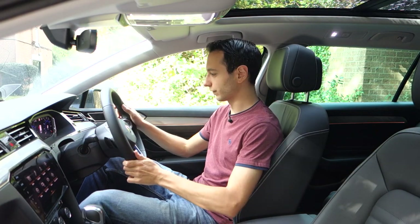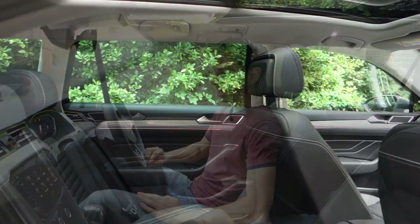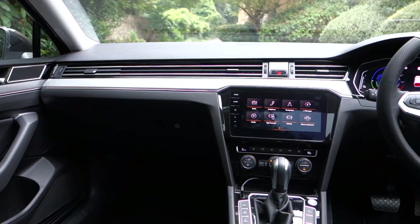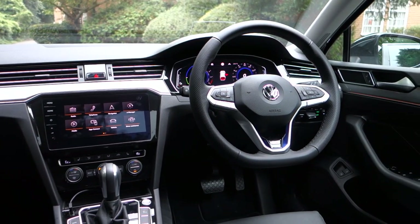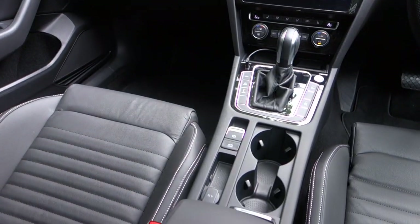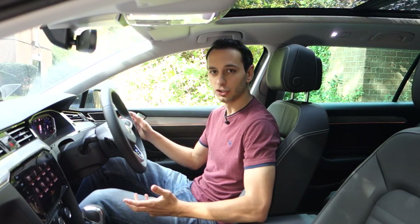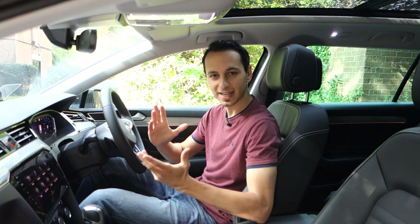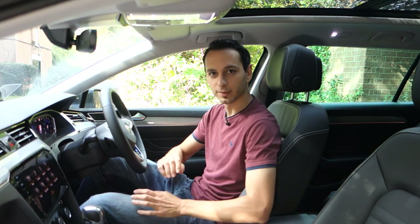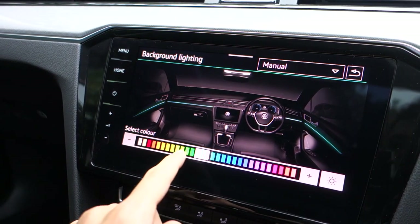Now we move on to the interior of the car. First off I'd like to mention the overall trim and design. While there's nothing wrong with it and VW have integrated a similar type of design to their other cars, I just would have liked a little bit more emphasis on premium design. Ultimately this car does start from £38,000 and its interior is very reminiscent of used VWs that have dated for over five to six years. I would have wished VW had integrated a little bit more premium design. In the GTE Advance there are some LEDs you can customize around the cabin, which adds to the overall look and gives a little bit of personalization.